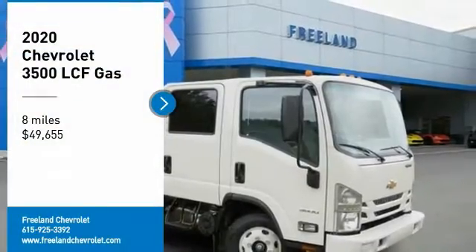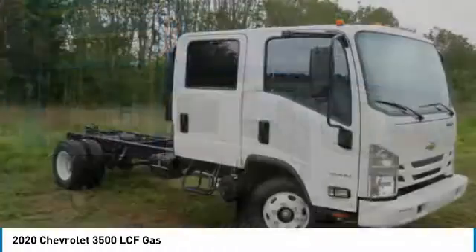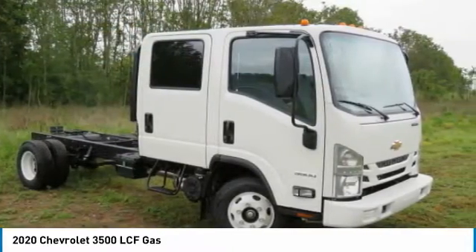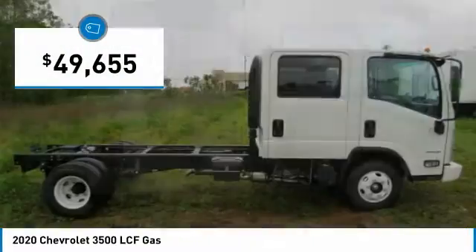You'll love this vehicle. It's a vehicle you'll want to take home. Call today and get in touch with the dealer directly and be the first person to open the vehicle's door. Today it is priced below $50,000.